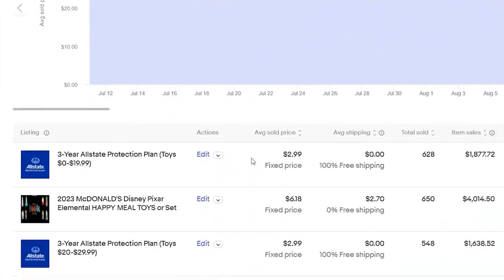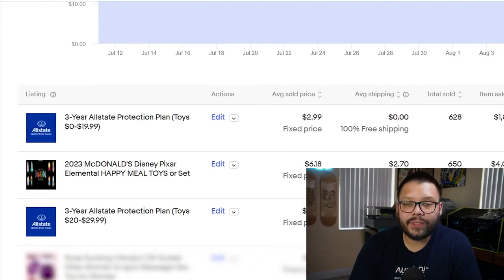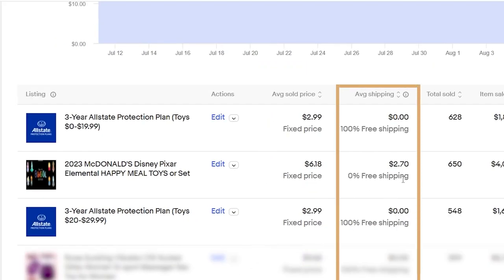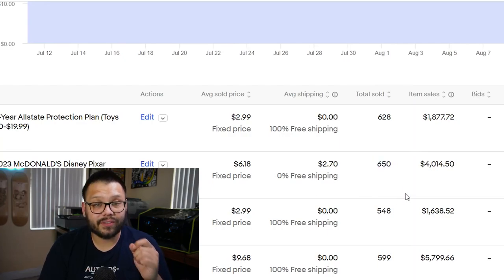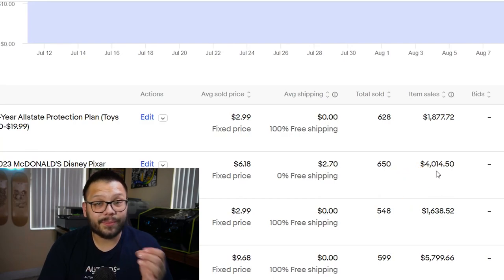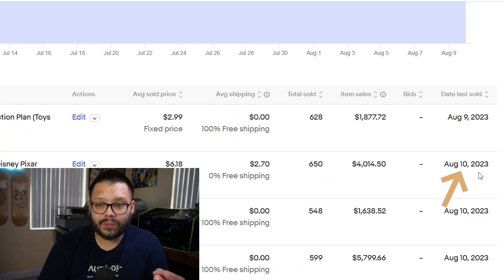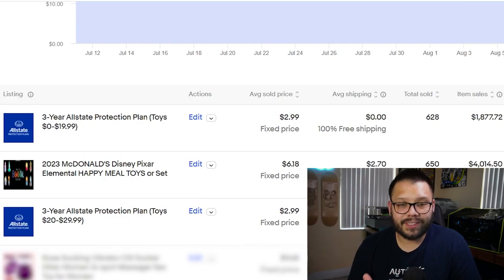The active tab doesn't tell us what has sold, so let's go to sold. If you scroll down you can see all the different listings that have sold and how much they've sold for. You also get the average sold price, the average shipping — how much people are charging to ship — and how many have actually sold. Here you can see 650 have sold and the total amount made from these sales has been about $4,000. It also tells you when the last item sold — this one sold August 10th, 2023, which is today. So obviously McDonald's Disney Pixar Elemental Happy Meal toys are a hot seller on eBay.